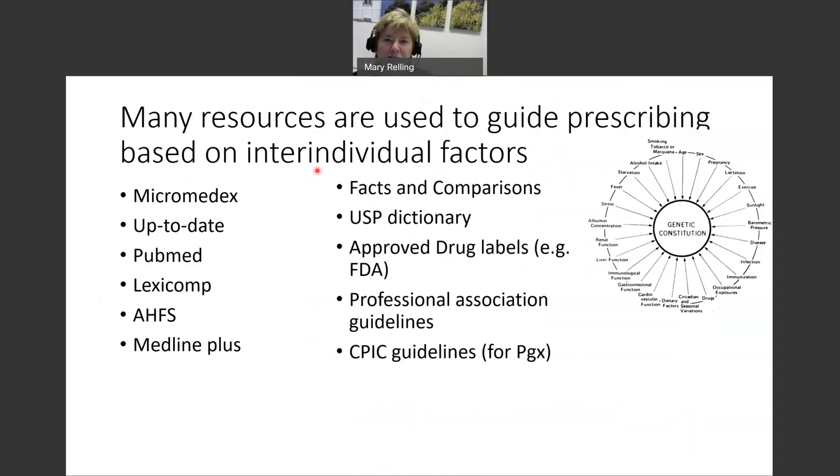There are so many different resources used to guide prescribing. We're sometimes asked what CPIC is doing to harmonize its recommendations with other groups that make prescribing recommendations based on pharmacogenomics. Unfortunately, there's no harmonization among all drug prescribing resources for drug interactions, renal function dosing, liver function, age, or concurrent diseases, and it's very unlikely there will be harmonization for pharmacogenomics either. We want to be as transparent and clear as we can about how CPIC guidelines are put together, and we hope they are useful to the community.